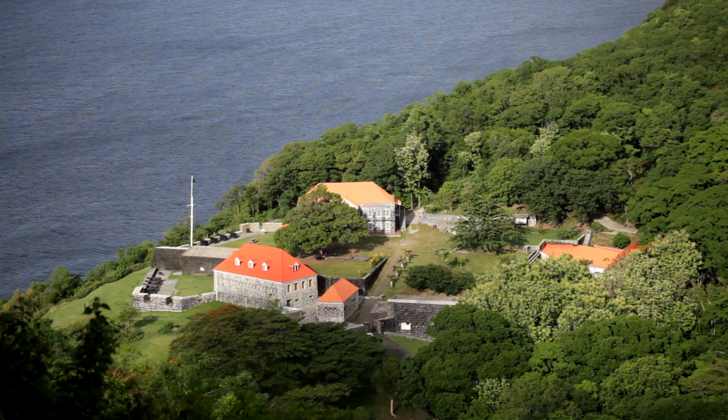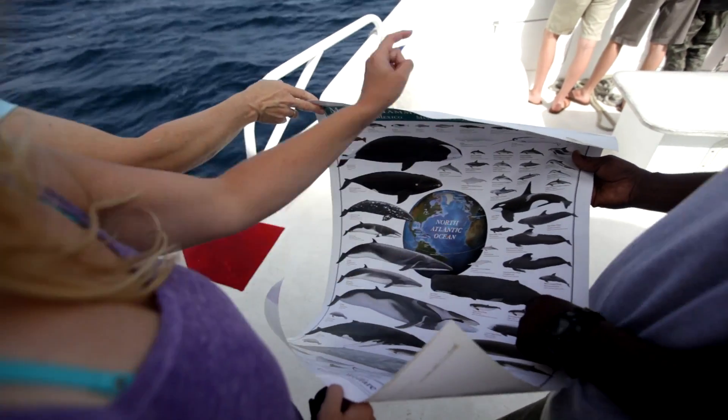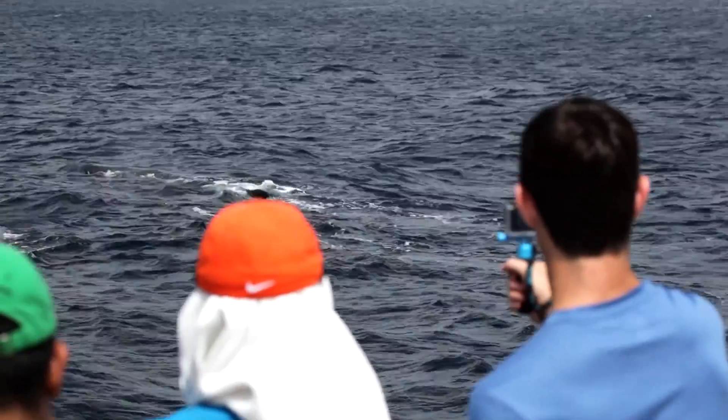The students are transferred over to Fort Shirley and Cabrits National Park via boat. We're using hydrophones looking for sperm whales especially, but they've got 22 species of cetaceans that they find off the coast here.